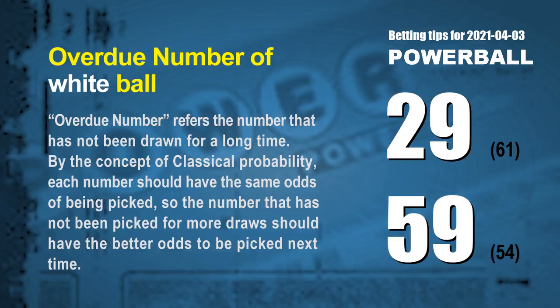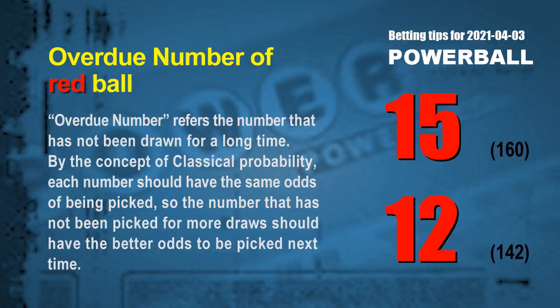The final information for you is overdue numbers. An overdue number refers to a number that has not been drawn for a long time. Also by classical probability, the number not picked for more draws should have better odds to be picked next time. After counting hundreds of results, the two most overdue white balls are 29 and 59 — white ball 29 has not been drawn for 61 draws, and white ball 59 for 54 draws. The two most overdue red balls are 15 and 12 — red ball 15 has not been drawn for 160 draws, and red ball 12 for 142 draws.